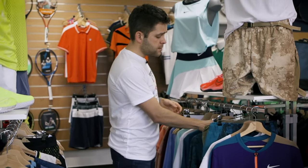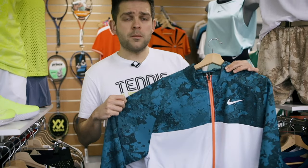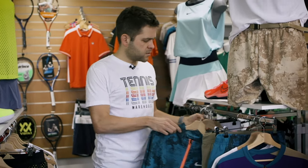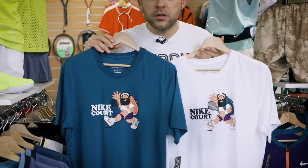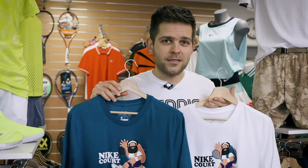Nike also produced a jacket in white and blue, with camo print and some orange pops — it feels really nice. Last but not least from Nike, I want to show you two shirts they made for the Australian Open. These run a bit loose with a nice Nike Court print on the front, available in blue and in white.